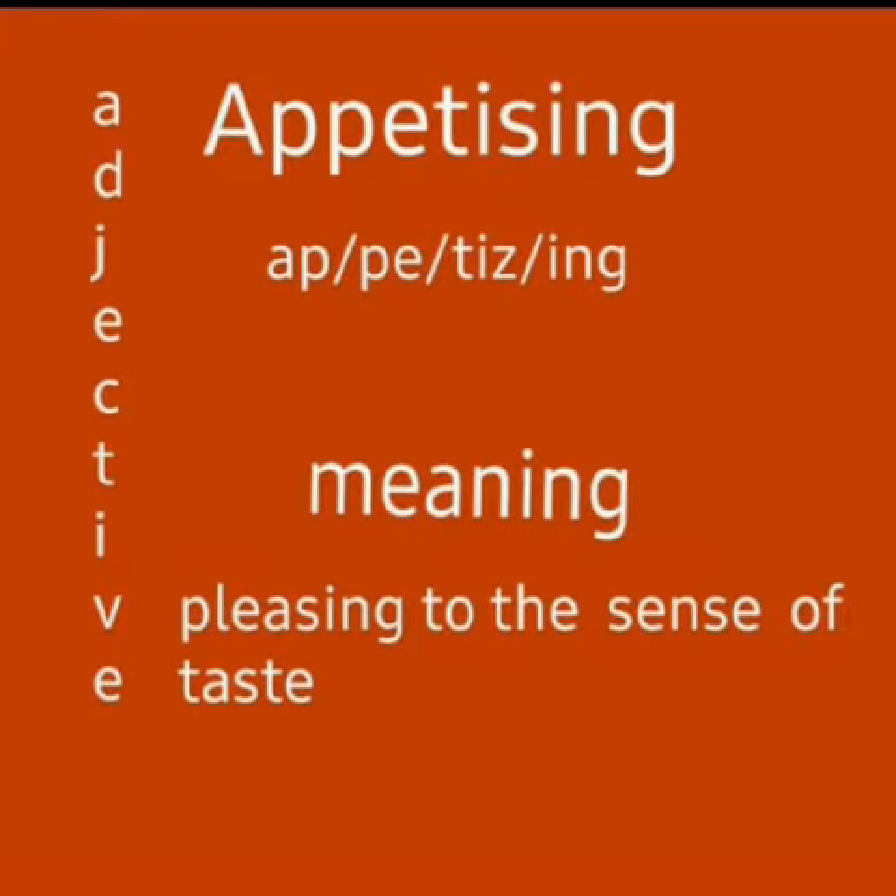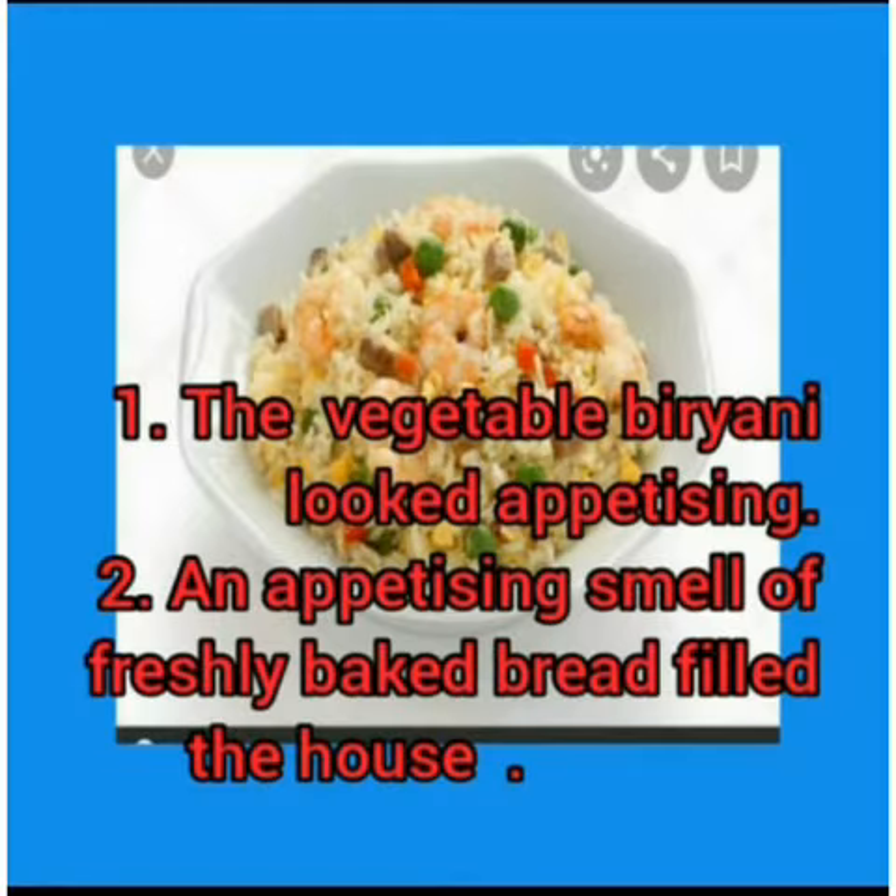Appetizing. It has four syllables: appetizing. It means pleasing to the sense of taste. It is an adjective, pronounced as appetizing. The vegetable biryani looked appetizing. An appetizing smell of the freshly baked bread filled the house.